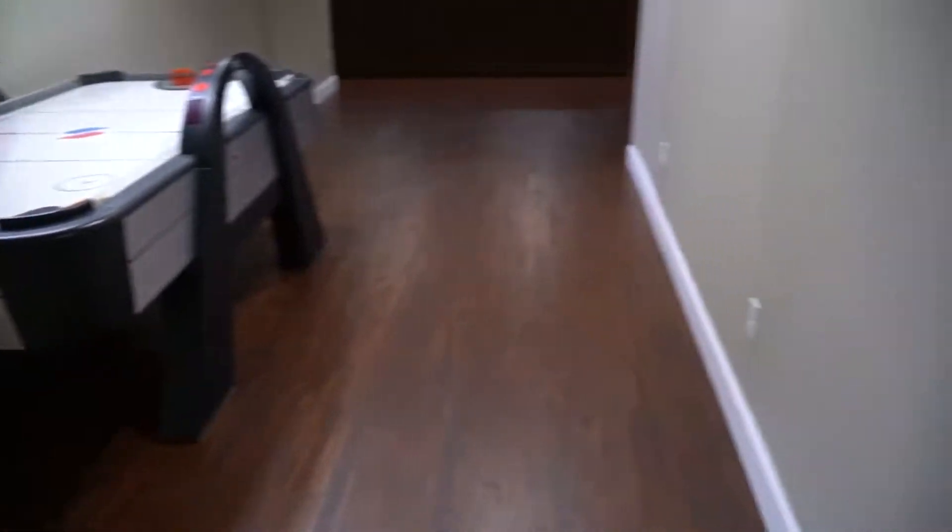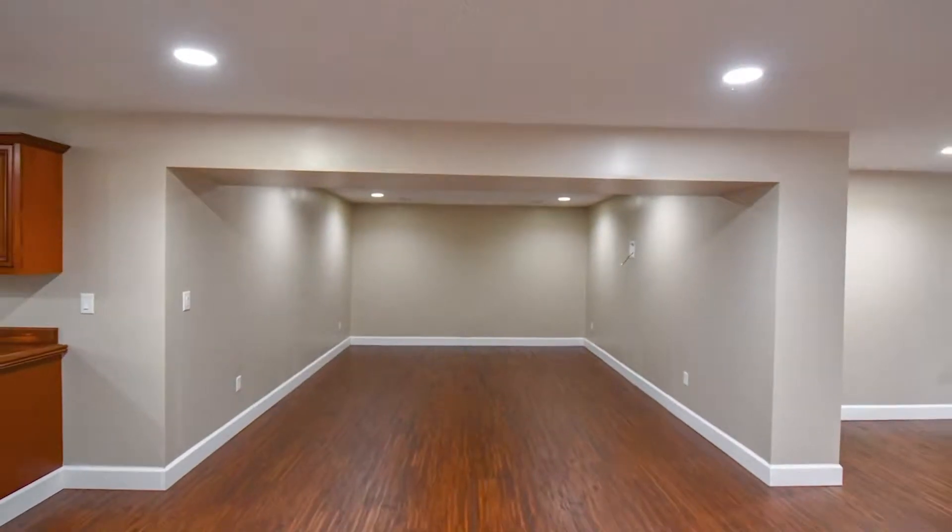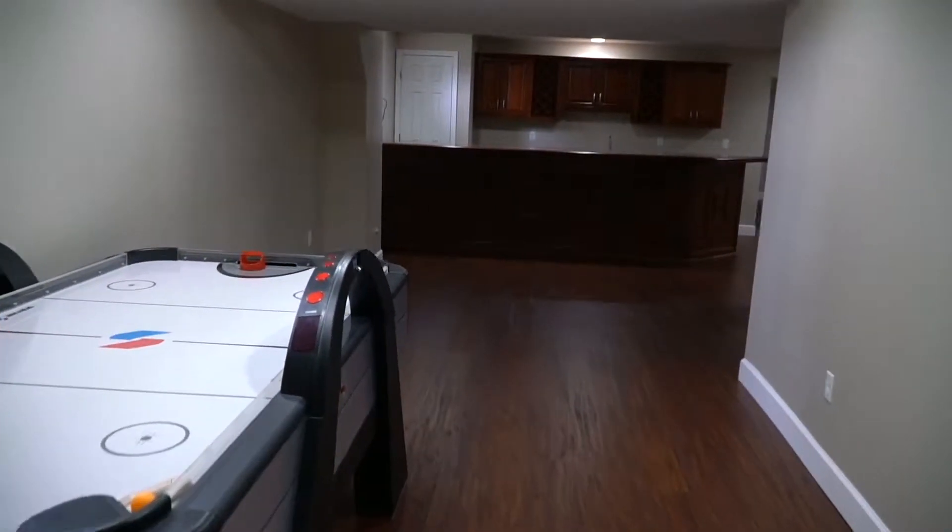My second favorite part of this house is the finished basement. The basement has a half bath, a large open area for entertaining, a custom bar, a media room, as well as an unfinished area that's great for storage.